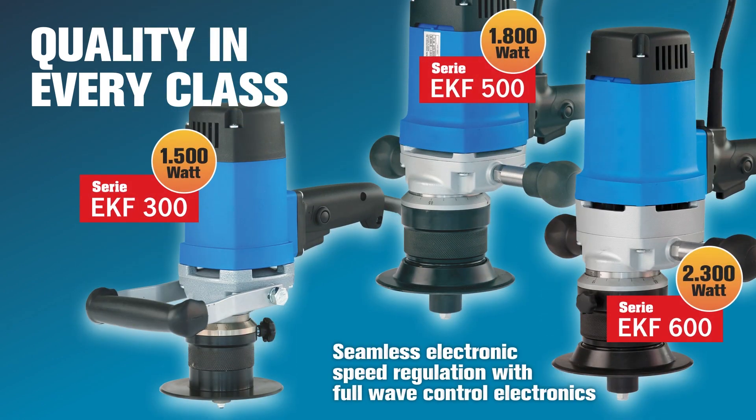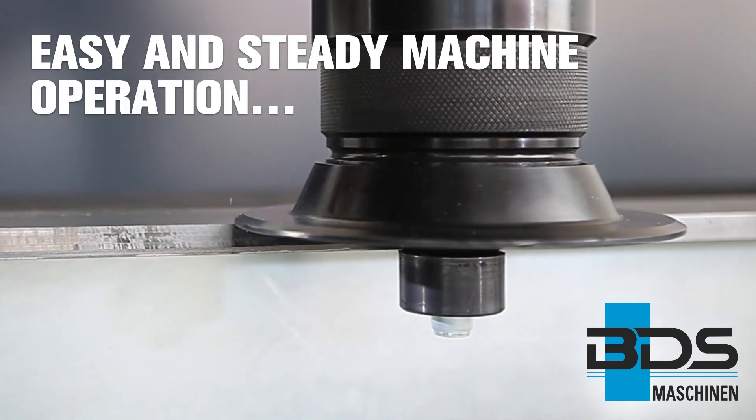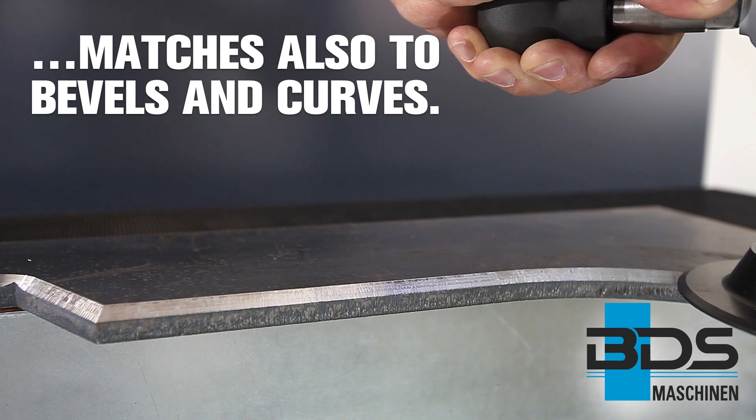They deliver optimal results in a short amount of time, be it machining metal components made of steel, stainless steel, non-ferrous metals, brass, or even synthetic materials. All machines can produce internal and external radii.